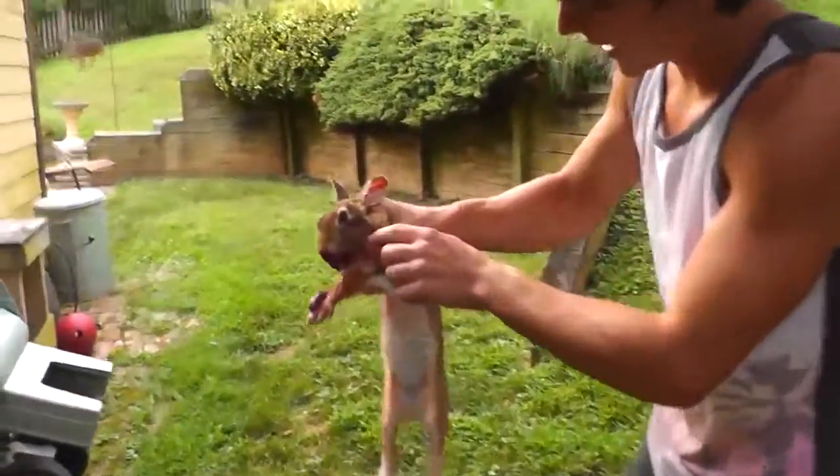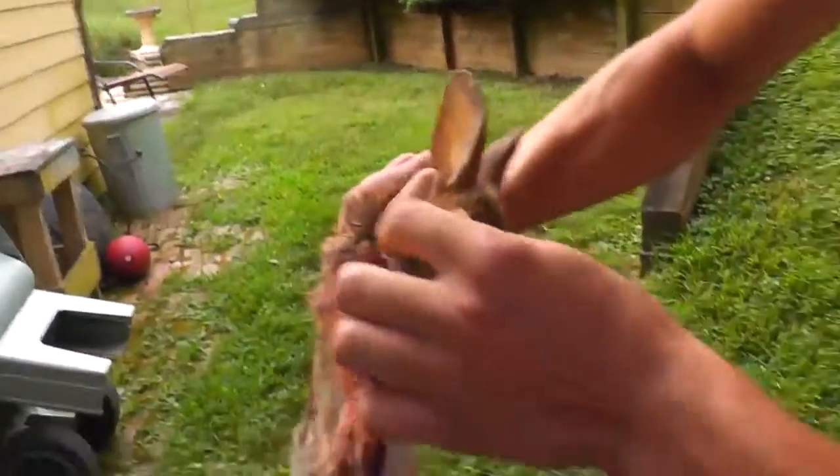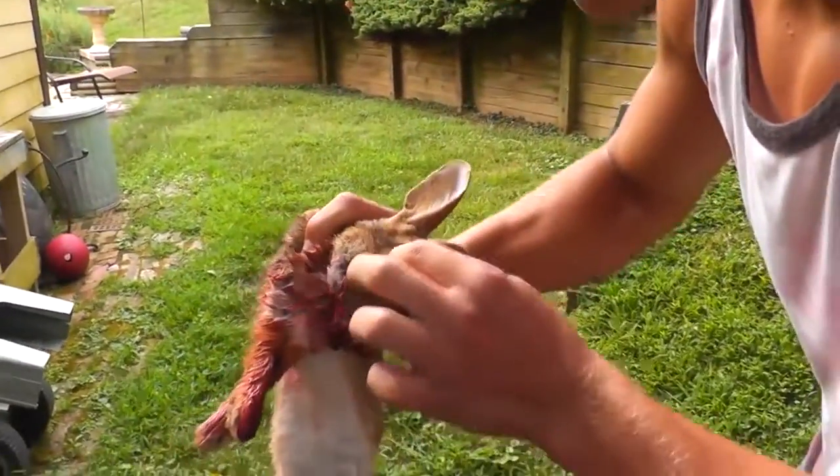All right, check out this shot. Right through the head. See it goes there, comes out down right through here.